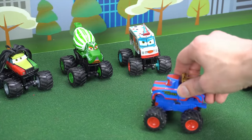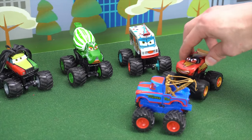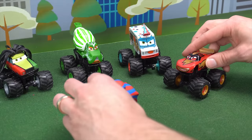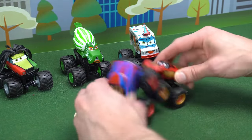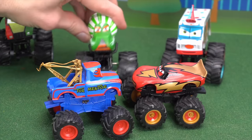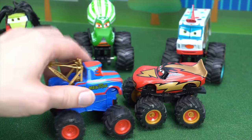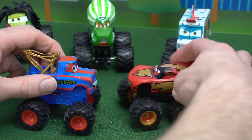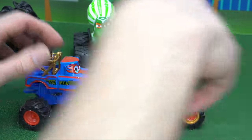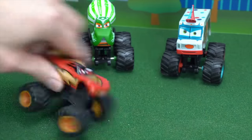Tonight's main event: Mater vs McQueen! It's a car graveyard! I won! No you didn't, I did! What you mean? I won! No I did! You guys, these games are about having fun, not showing off. Yeah, I guess he's right. I'm sorry. I'm sorry too. Hey, race to the sandbox! Hey wait up! Woo-wee, I won!